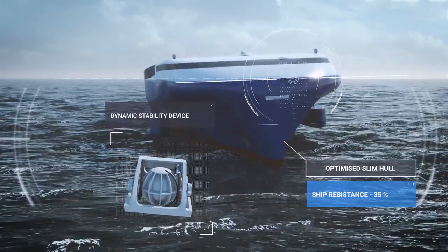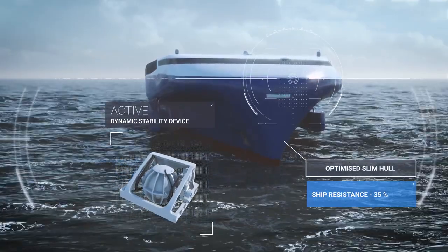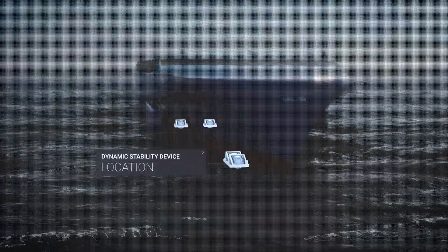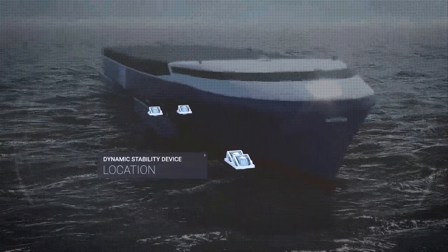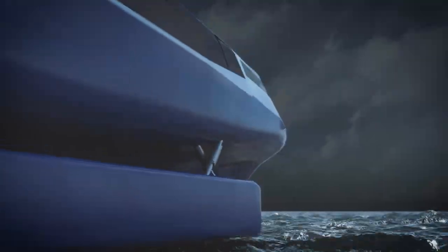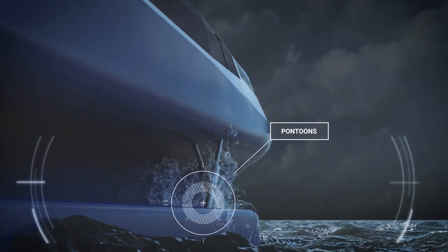In the future, computer-controlled devices like gyro-stabilizers provide active stability for the vessel and allow hull optimization to be focused on buoyancy and resistance. In the event of high seas or abnormal conditions, pontoons drop to the water to provide additional stability.